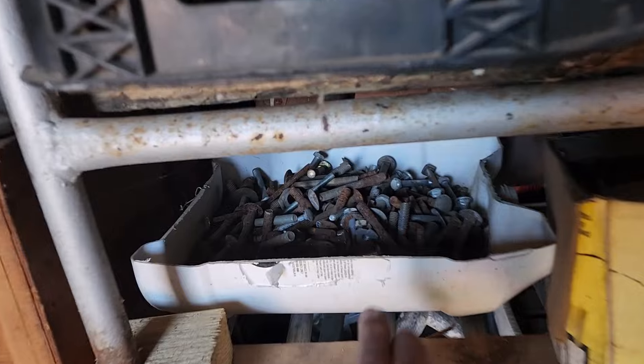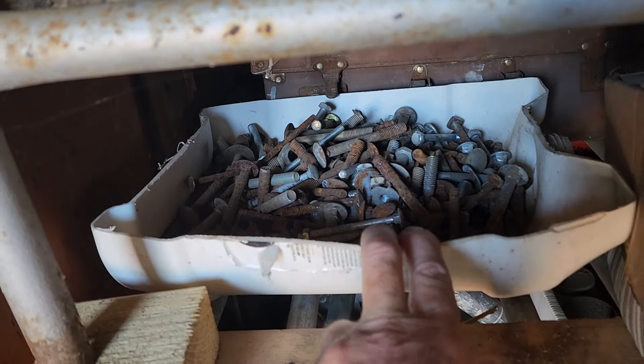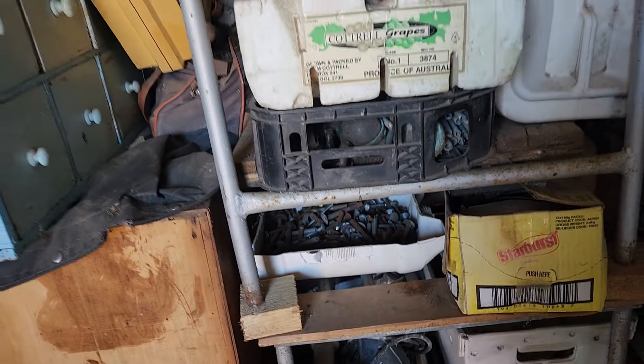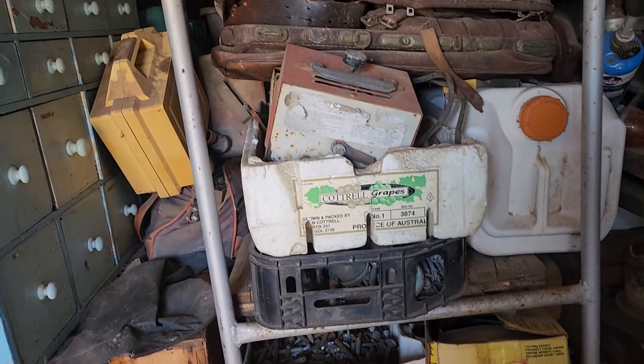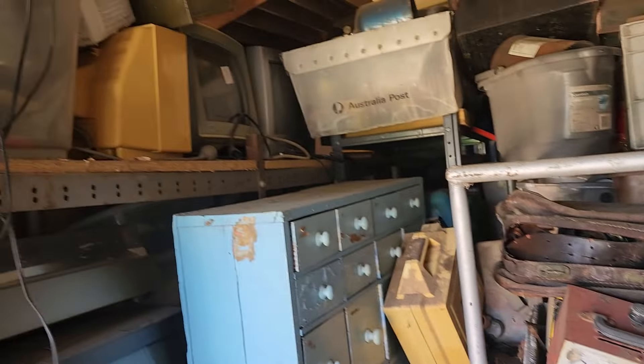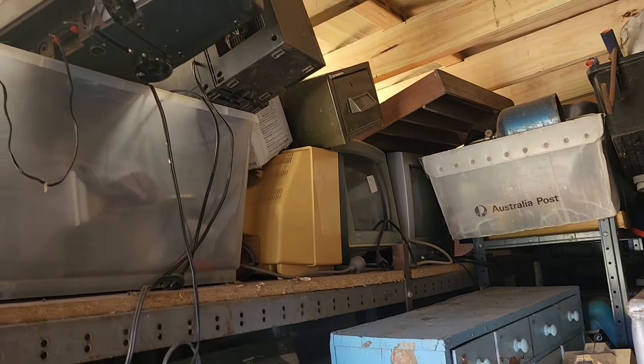There's another tub of bolts — just general hardware in there. I did a couple of those in a recent video, priced them at $10 per lot, and I did sell one on the weekend. Most of my prices are pretty spot on in that the stuff sells. Sometimes it's a bit cheap — I don't mind, it has to go.